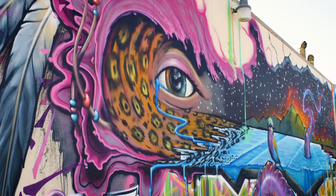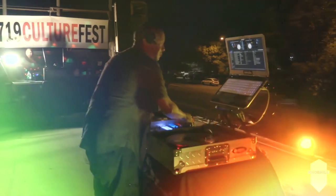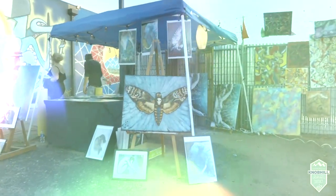We have roughly 35 artists and 45 murals in this little mile stretch of Platt. So we actually did a really unique thing, the 719 Culture Fest, where we opened the store up and brought a completely different clientele in, which was very fun — probably a lot of 20 to 30 year olds that came in that love art.